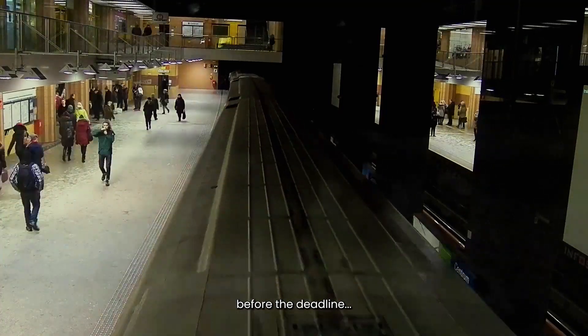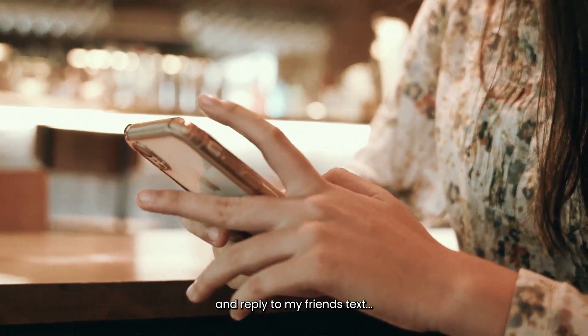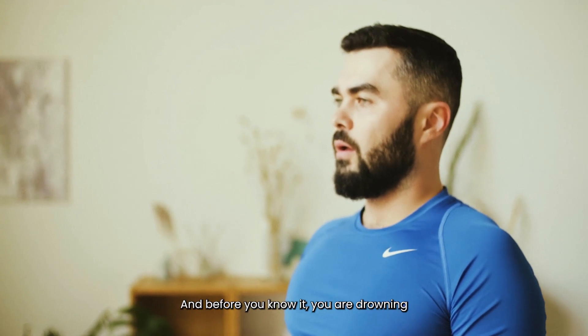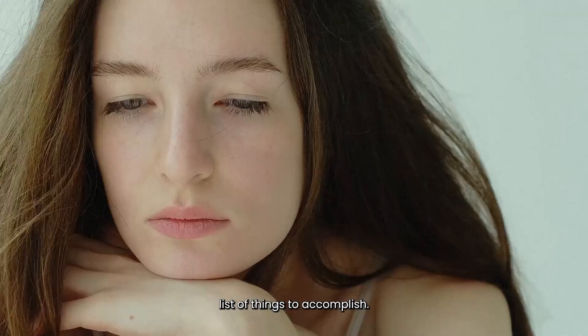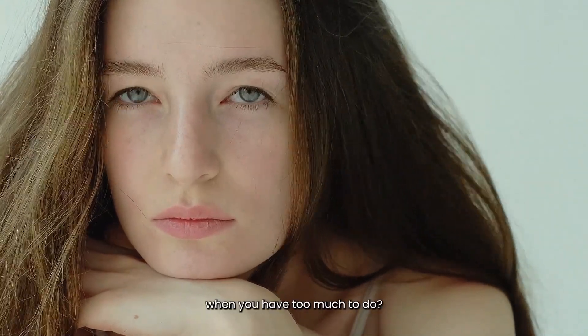I need to finish this work before the deadline and do my laundry and reply to my friend's text and book an appointment with a doctor. And before you know it, you are drowning in an endless list of things to accomplish. So, what exactly do you do when you have too much to do?